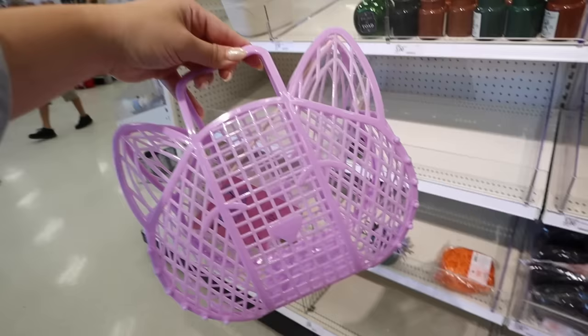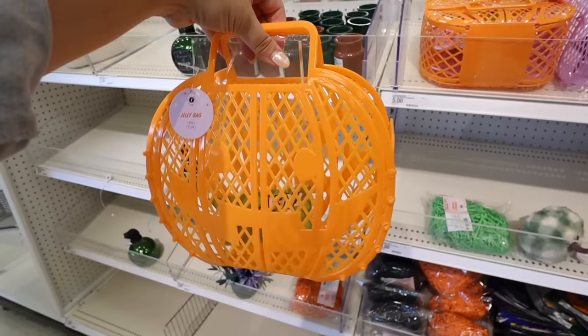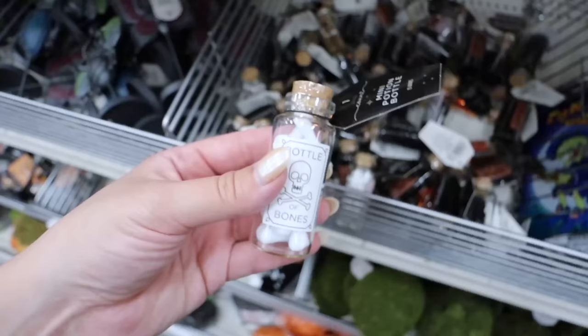They have a purple cat-shaped jelly bag and an orange jack-o-lantern shaped jelly bag - absolutely adorable! Each comes with a little trick-or-treating flag. Both styles are five dollars each. These are similar to items they bring out for Christmas - they've now done them for Halloween too.